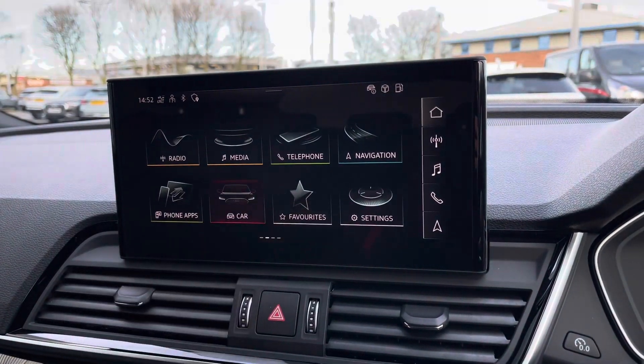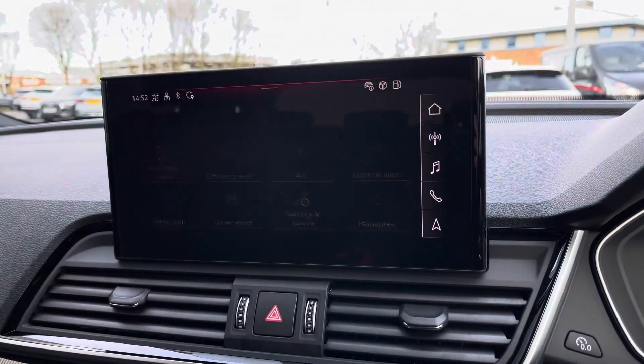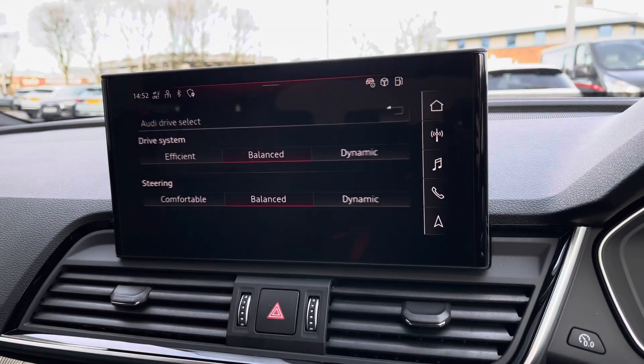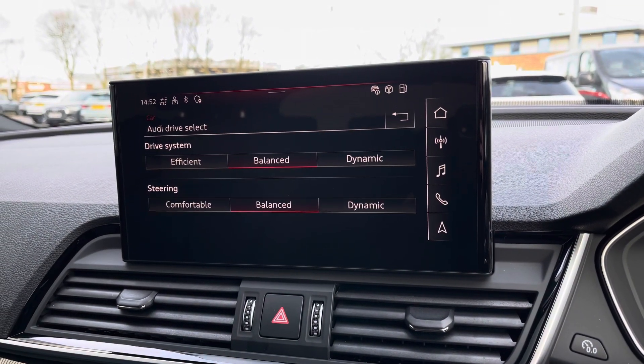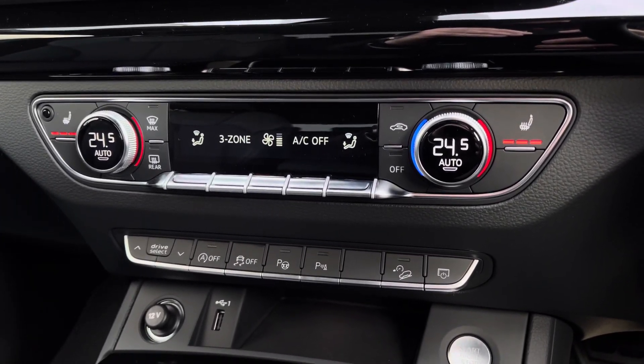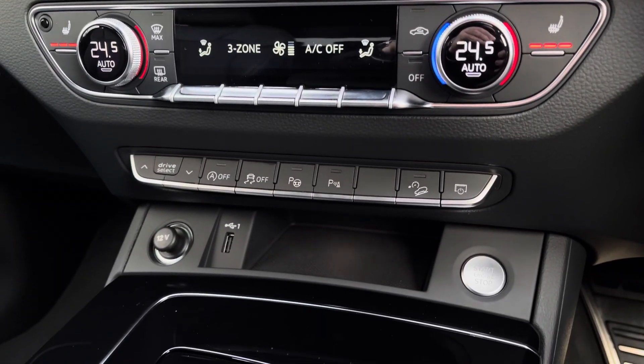To enhance your driving experience further, you've got access to Audi Drive Select, letting you choose your preferred driving profile which can be refined further with an individual setting for a truly customised driving experience. Continuing down, you've got three-zone climate control for driver and passengers, with the front seats also benefiting from a heated seat function.